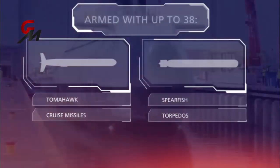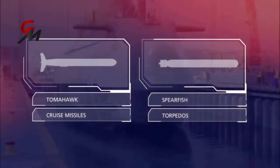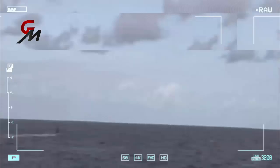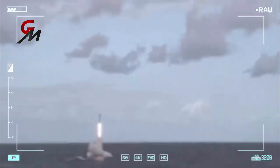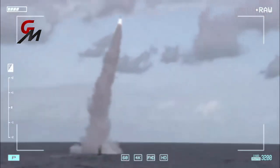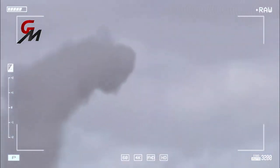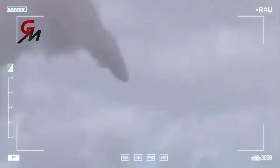The Astute class submarines have stowage for 38 weapons and typically carry a mix of Spearfish heavy torpedoes and Tomahawk Block 4 cruise missiles. The Tomahawk is capable of hitting a target within a few meters at a range of 1,600 kilometers. The missiles can also be redirected at a new target mid-flight and can beam back images of the battlefield to the mother sub.